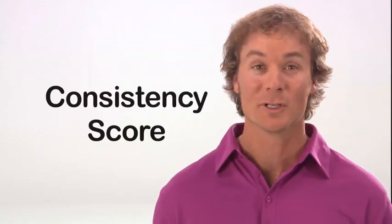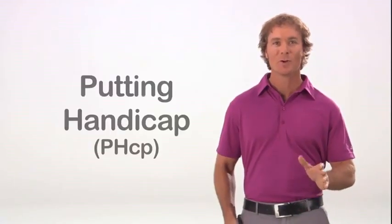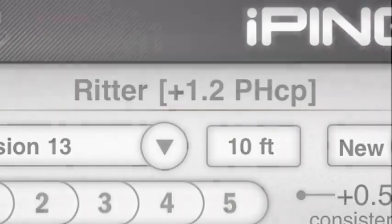Here's a great feature. For each five putt session, the iPing app records your consistency score. It then averages your score over time to build what Ping calls your putting handicap. Your PHCP number is shown on the top row of the screen. The goal is to develop more consistency and lower your putting handicap.